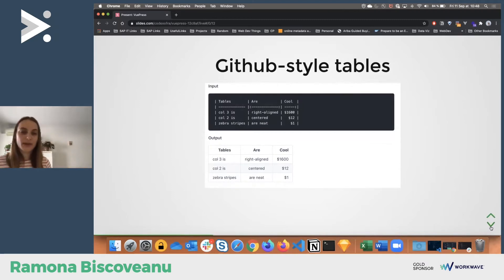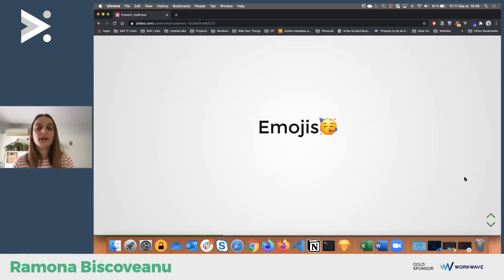It has GitHub-style tables, which is great because you don't need to spend time styling them — dots in the center mean centered, dots on the right mean right-aligned. Small things that save you a lot of time and nerves. And of course, very important: emojis. It has a built-in emoji library. You can use emojis in your documentation to make it friendlier for users. Use them wisely though, because too many can be distracting.